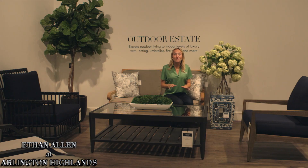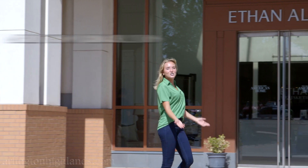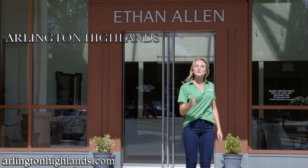Ethan Allen also offers a full line of outdoor furniture — custom tables, custom chairs, lamps, umbrellas, and so much more. So visit Ethan Allen here at Arlington Highlands and get something special for your house.